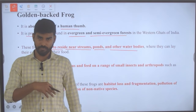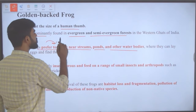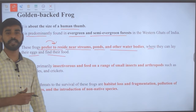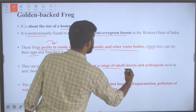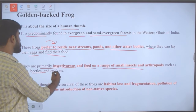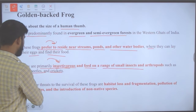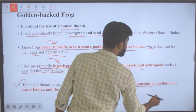Frogs prefer to live near water bodies where they can lay eggs and find food. They are primarily insectivorous and feed on a range of small insects and arthropods like ants, beetles and crickets. Major threats to these frogs are habitat loss and fragmentation.